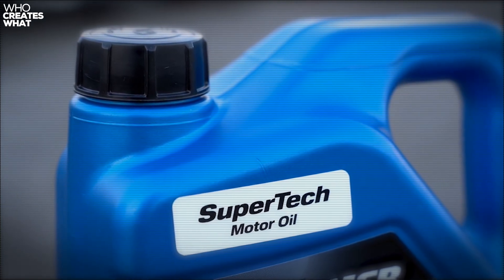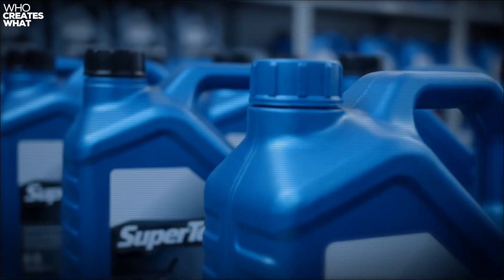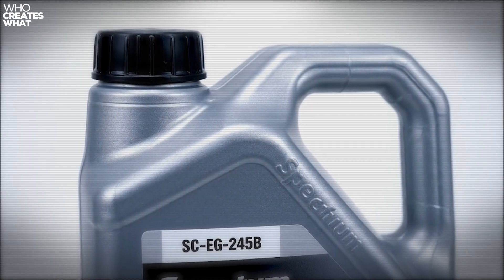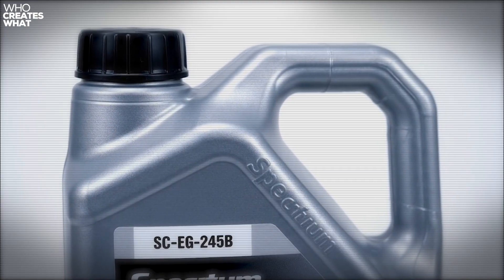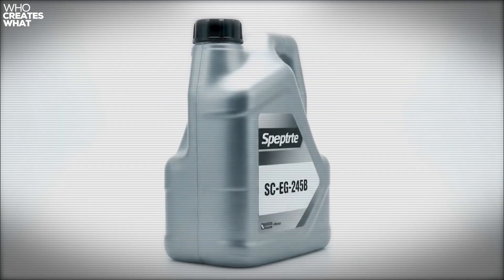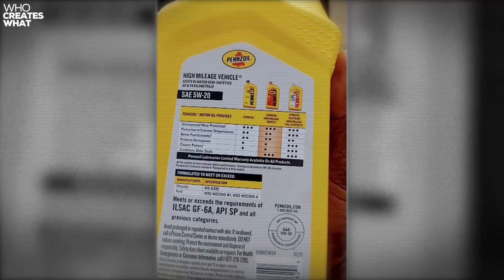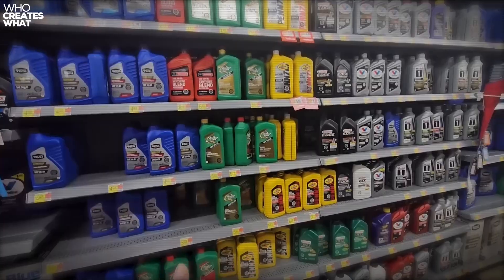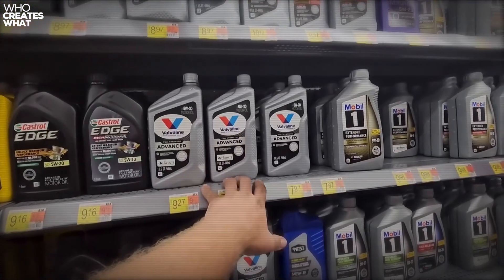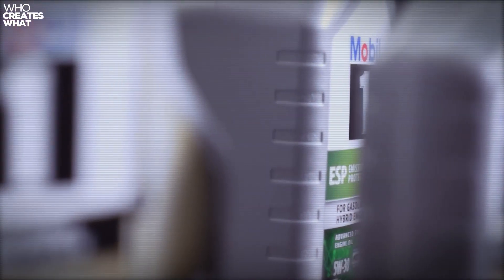Spectrum Corporation batches use SC prefixes and feature hexagonal caps with deeper grooves. These jugs often have slightly different label positioning, about 2mm lower than Warren's standard placement. Their coding system includes the facility code EG for Elk Grove and production shift letters A through D. So SC-EG-245B means Spectrum, Elk Grove, day 245, B shift. The ExxonMobil and Pennzoil contracted batches are trickier to spot, but they use EM or PZ prefixes and maintain the cap styling of their regular production lines. This is where it gets really interesting, because you can trace your oil back to the exact same facility that made a premium brand purchase the same day.